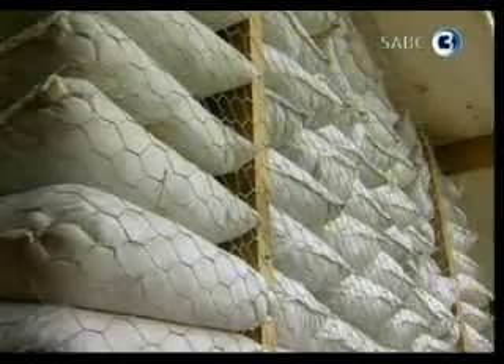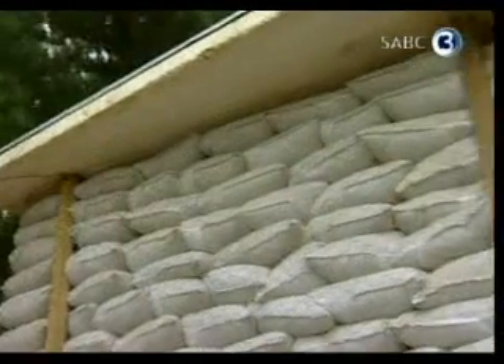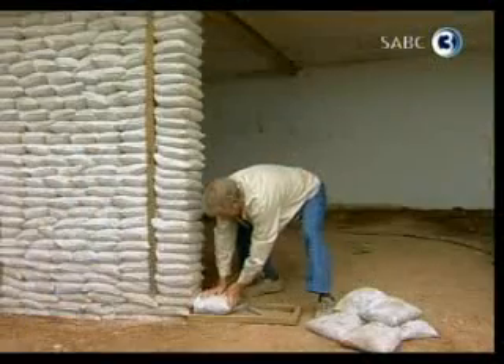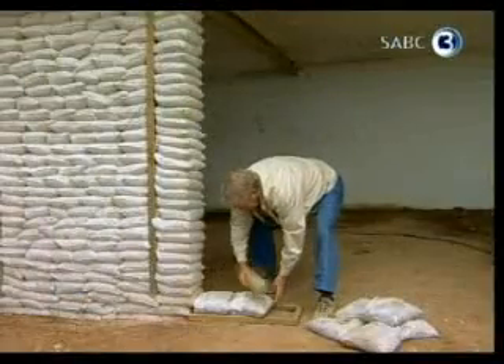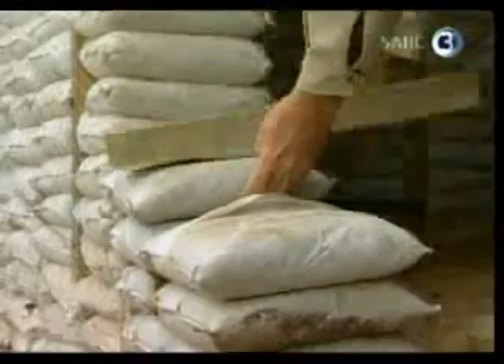Reducing costs by up to 50%, his method is learned in just a few days. These bags can be filled on or near site, meaning you can build where there's no road access. The support timber is light and portable. This method of building probably gives you the most thermally efficient building available on the market at the moment, without using products like polystyrene and various other things.